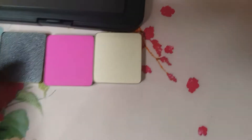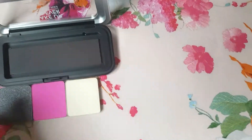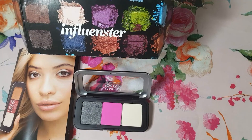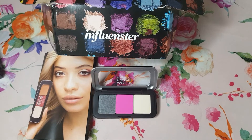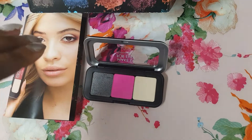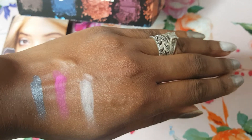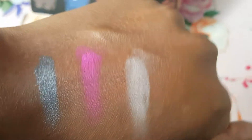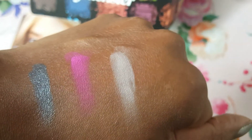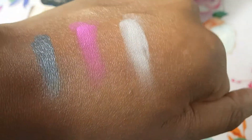I'm putting these in the refillable pan — it has magnets, so they're super easy to snap in, a wonderful snug fit. I did some swatches; here's how they look on my skin. I'm about a 420 in Fenty, so I'm pretty dark-skinned, and they are absolutely beautiful — with no primer or anything!